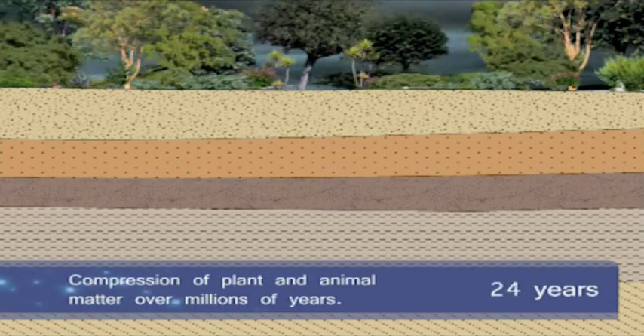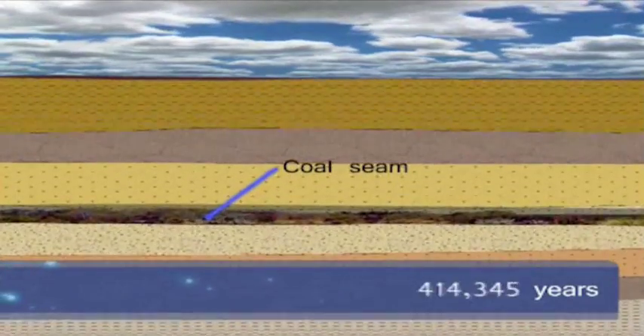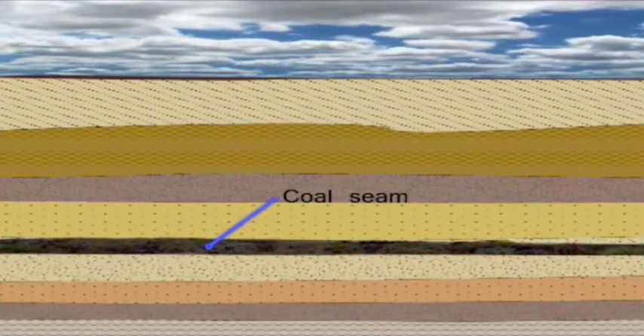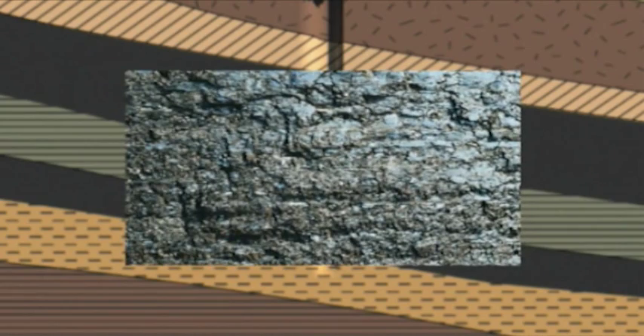This form of natural gas is largely methane that was formed alongside coal from the remains of plants and animals that lived millions of years ago. Trapped in coal beds by water and ground pressure, the gas lies in the coal seams, which are open fractures between the coal and the inside of pores within the coal.